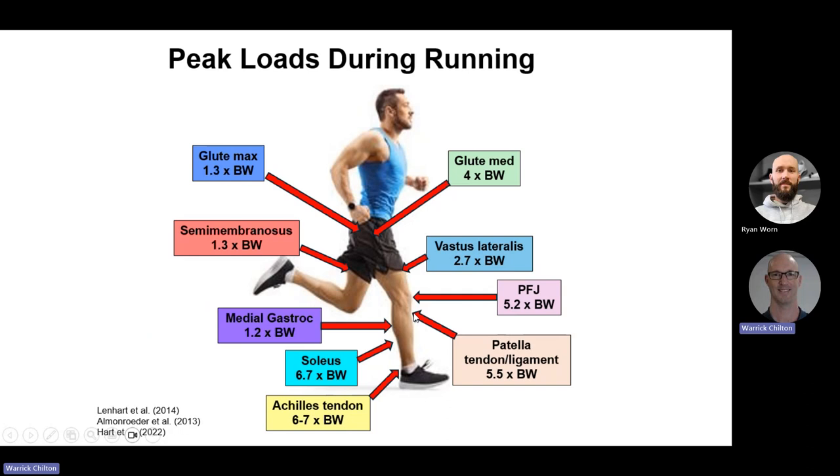The Achilles tendon is a whopping 6 to 7, sometimes as high as 8 times body weight depending on your foot strike pattern. The soleus — the smaller of the calf musculature — at 6.7 to 7 times body weight. The medial gastroc at 1.2 and the hamstrings at 1.3. When you look at that, there are some muscles that quite often don't get the attention in a conditioning program that they deserve, compared to the more high-profile gluteals and hamstrings.